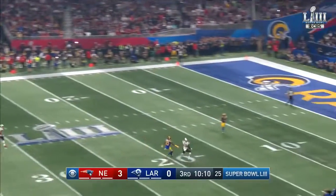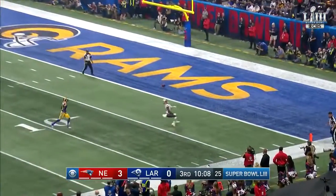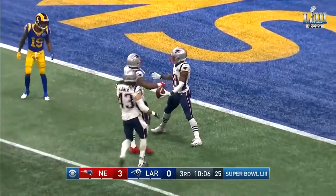Natsen waiting for the Allen punt. Line drive, boot. Bounces at the five. Dead ball. Perfectly played.